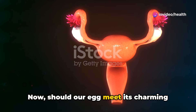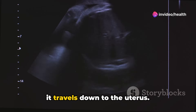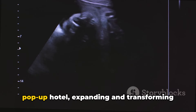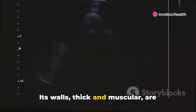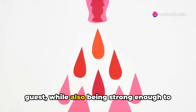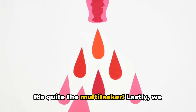Should our egg meet its charming prince, the sperm, and become fertilized, it travels down to the uterus. Think of the uterus as the ultimate pop-up hotel, expanding and transforming to host the developing fetus. Its walls, thick and muscular, are perfect for protecting and nurturing the guest, while also being strong enough to later assist in childbirth. It's quite the multitasker.